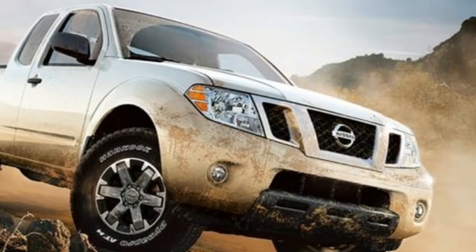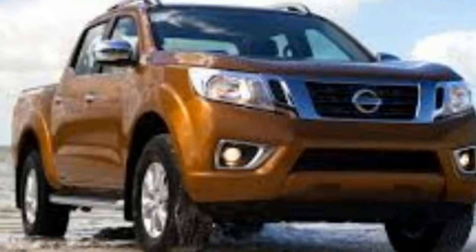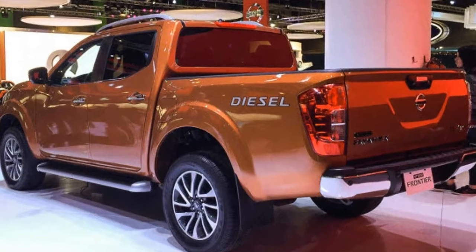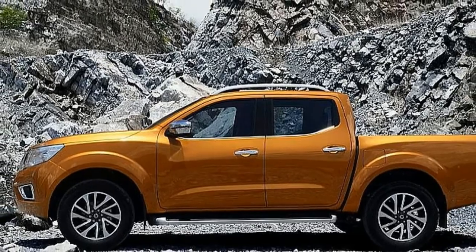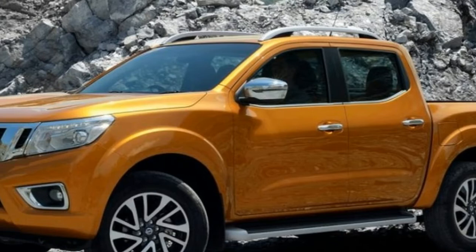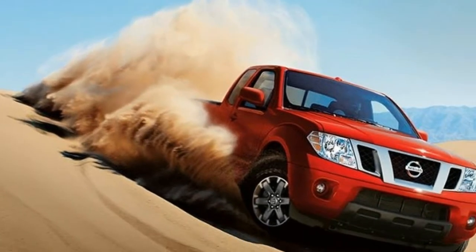The upcoming 2018 Frontier will be mostly identical to the Navara when it comes to its chassis and running gear. This means it will boast a fully boxed frame, which is quite impressive for this class. On top of that, it will receive a fully independent suspension system, which would make it the only body-on-frame truck on the US market to feature this type of setup.